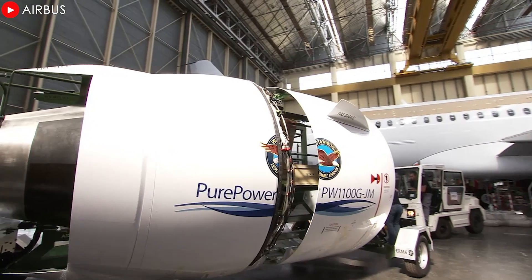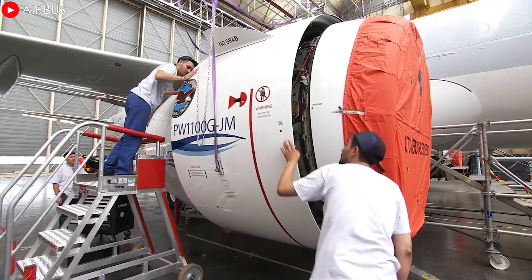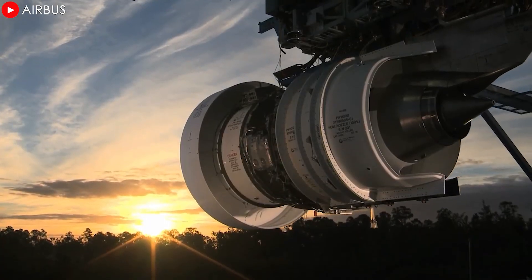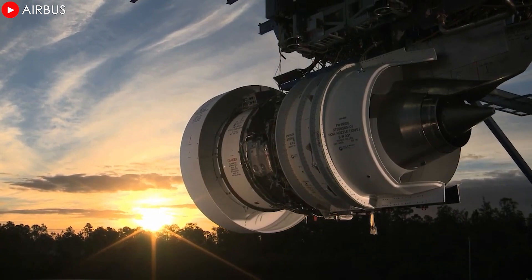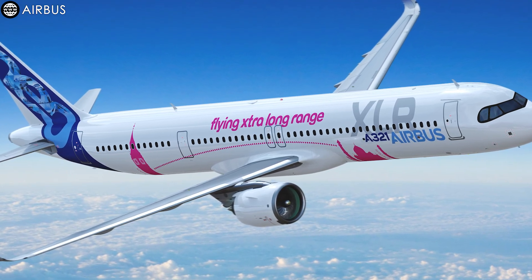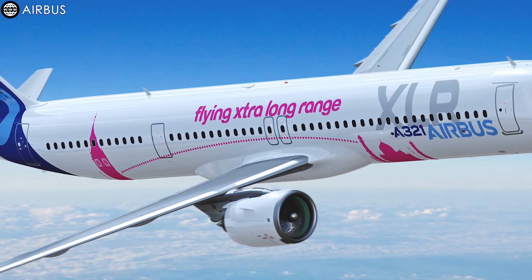Speaking of engines, the PW1100G, renowned for its advanced technology and outstanding fuel efficiency, was officially certified by the U.S. Federal Aviation Administration on December 12, 2024. This ensures optimal engine readiness for the A321XLR variant, paving the way for efficient long-haul flights around the globe.